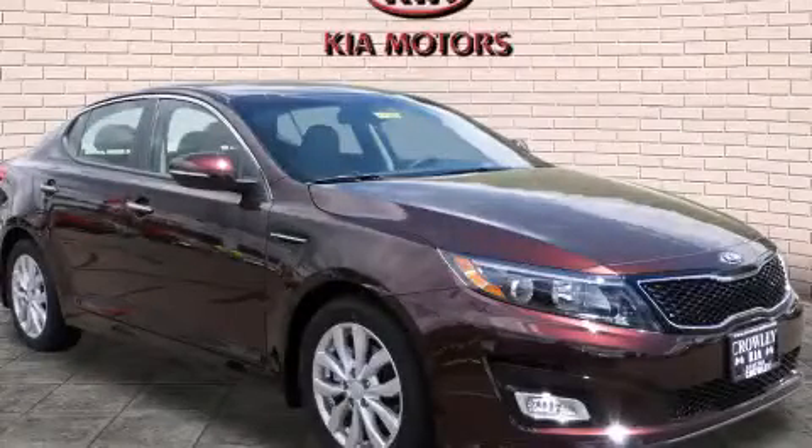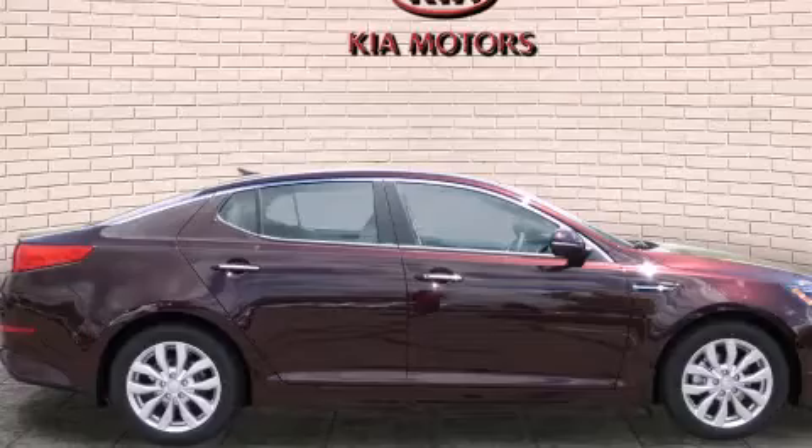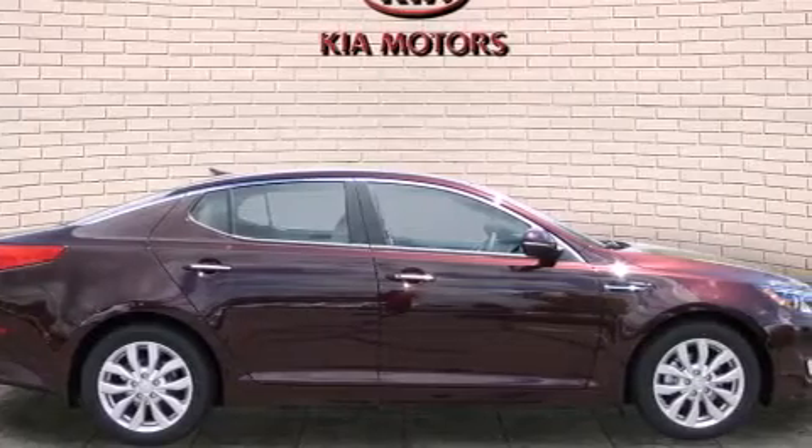This is a brand new 2015 Kia Optima. It features a 2.4-liter four-cylinder engine and an automatic transmission.